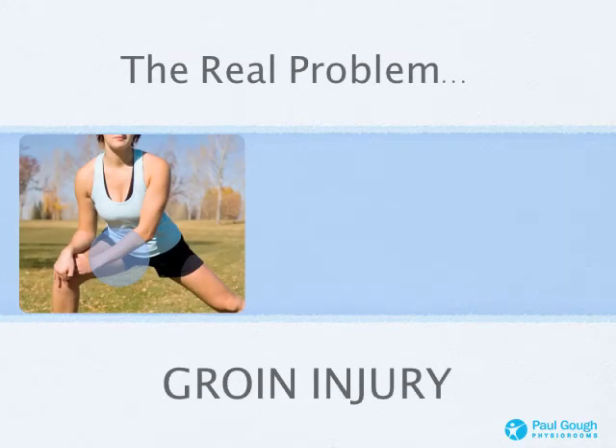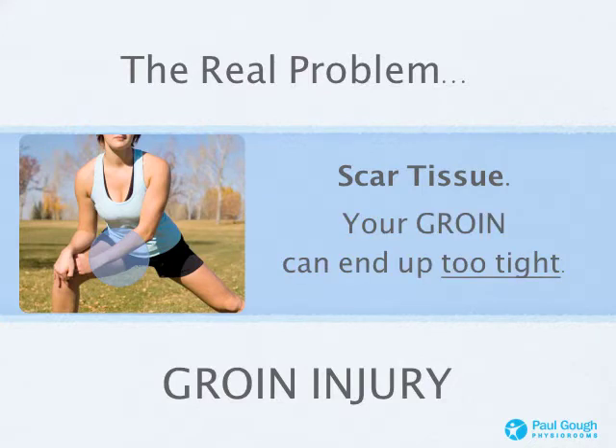There's a real problem with the groin that I find, and it's this thing called scar tissue. I'll talk you through why these muscles get damaged and how they heal and what you can do to prevent these problems, but you need to understand scar tissue. When you damage that muscle, your body's instant reaction to repair it is with scar tissue — think of a glue or cement. If something's damaged, we might use glue or cement to fix it, to make it stronger. Scar tissue is your body's equivalent of that glue or cement.